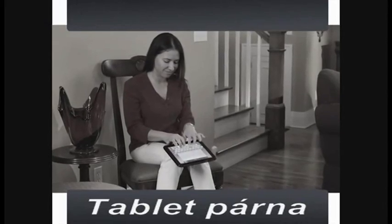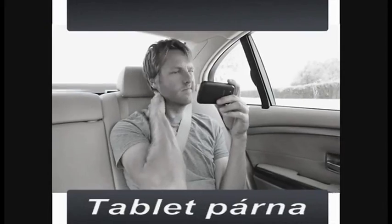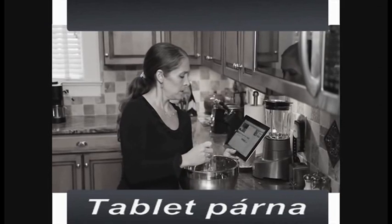Tablets and large smartphones are great, but trying to email, travel, watch a movie or follow a recipe is a real hassle.